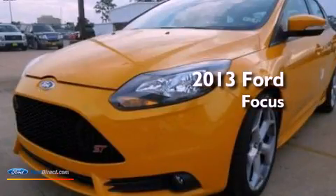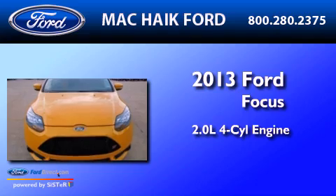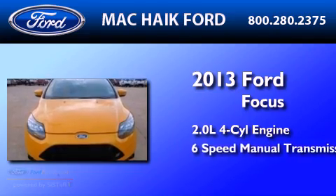This is a brand new 2013 Ford Focus. It has a 2.0-liter 4-cylinder engine and a 6-speed manual transmission.